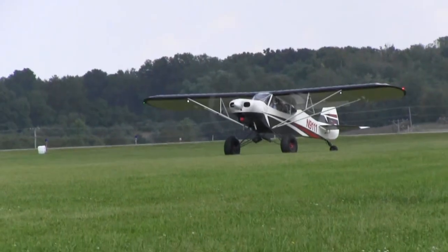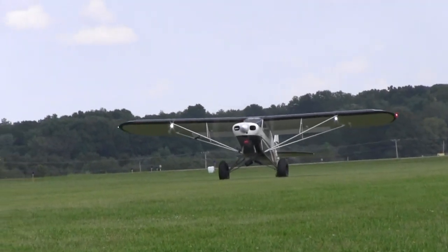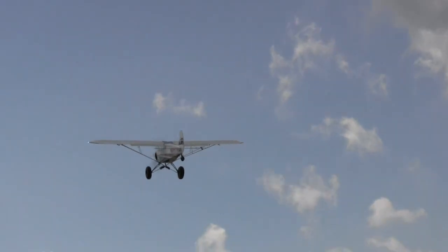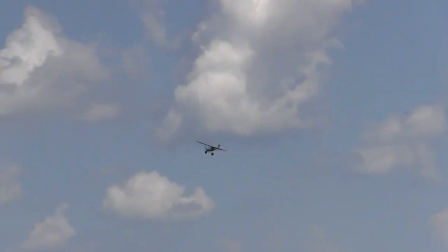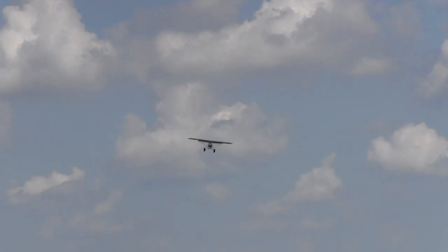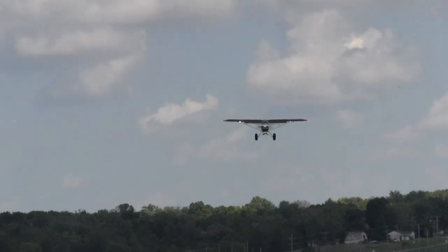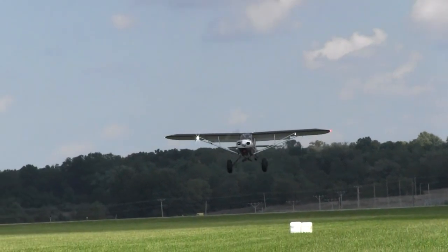There's no RPM limitation on the aircraft — the current LSA standards allow you to run full power all the time if you wish. Useful load is 825 pounds at the base, going up to 1,320 or 1,430 pounds gross. The airplane holds 24 gallons of fuel. There's also 45 pounds of luggage space available right behind the copilot seat, covered with a zipper container and a cargo net.